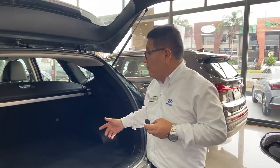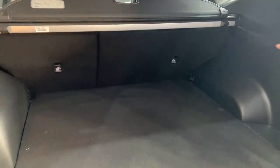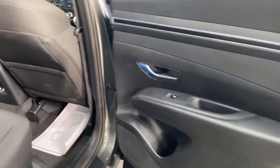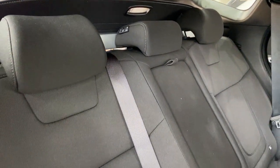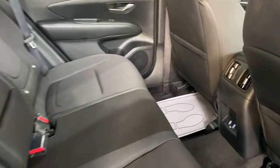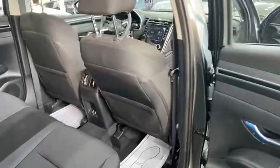Los asientos posteriores son 60-40 con sistema de anclaje ISOFIX, un cargador de 12 voltios para cualquier tipo de uso: picnic, playa, conectar una radio. El vehículo es para cinco personas, con un habitáculo muy amplio y muy cómodo, tres personas cómodamente sentadas. Tiene tres posiciones en los asientos posteriores, diferente a las versiones anteriores que eran fijas. Tiene aire acondicionado en la segunda fila con conectividad.